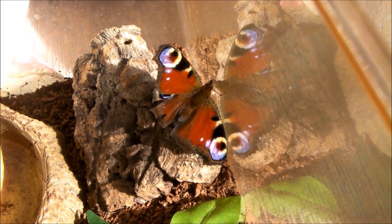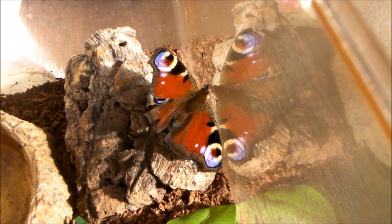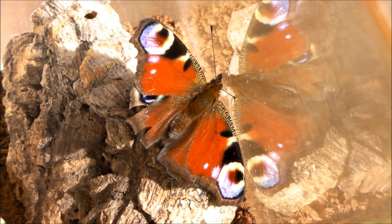Hi guys, so this video is a little bit different to the ones I usually make, and it's actually about this butterfly that I found. I'm guessing it was hibernating in the shed, because it's been quite warm and sunny today, it's woken up.